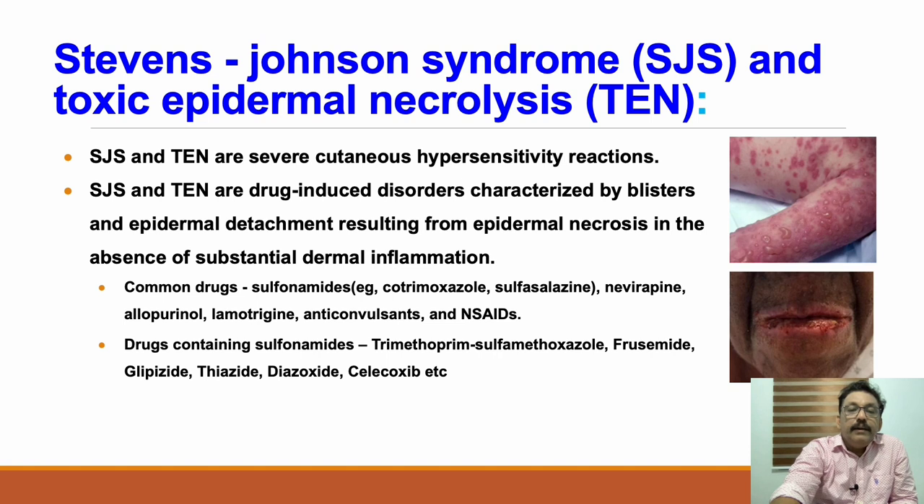One important feature that distinguishes drug-induced reactions is that oral cavity involvement also occurs. In contrast, with viral fevers and exanthematous viral fevers — for example, patients with infectious mononucleosis given penicillin or amoxicillin who develop widespread skin rashes — the oral cavity will not be involved. But in Stevens-Johnson syndrome induced by a drug, oral cavity involvement is very important and is seen in most patients.